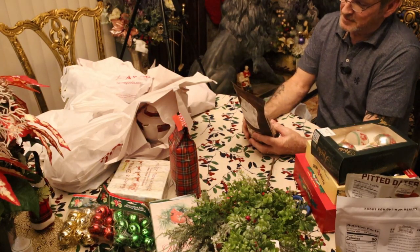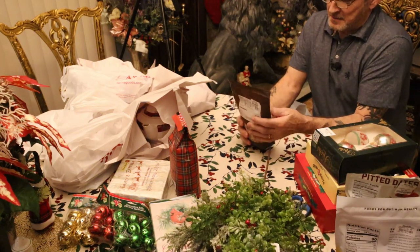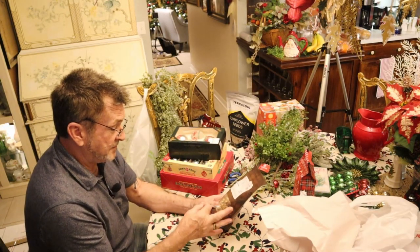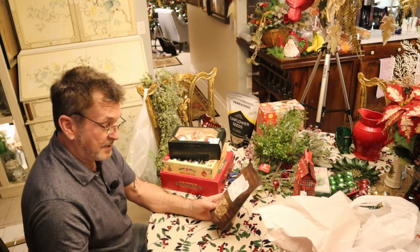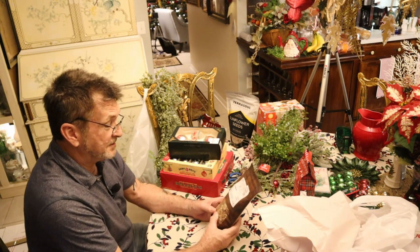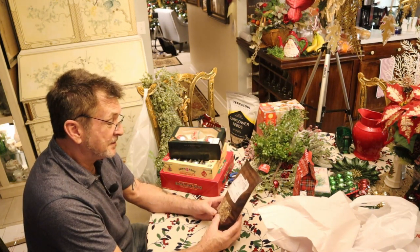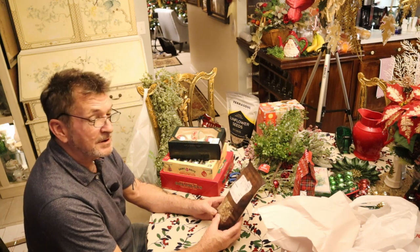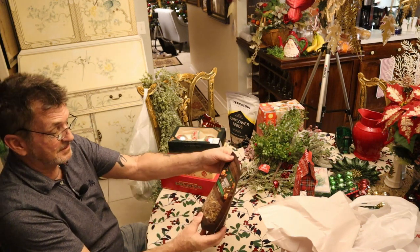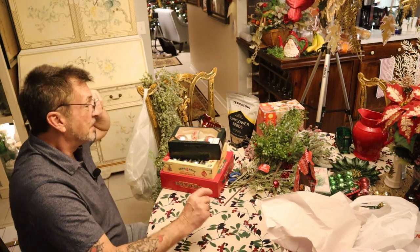Both of us love natural walnuts, and this is a pound — 16 ounces. You know how expensive these are. Product of USA, probably California. $5.99 for a whole pound — I don't think you can beat it. They're high everywhere we go.